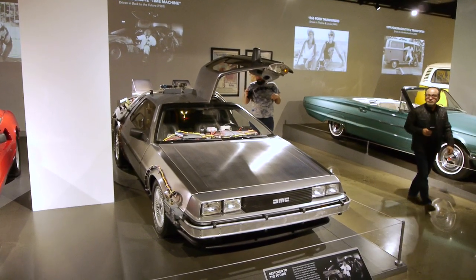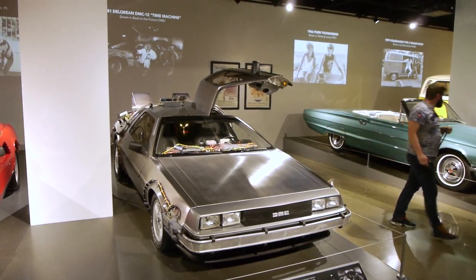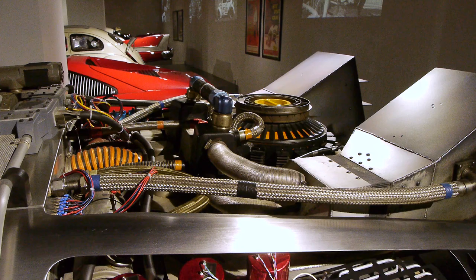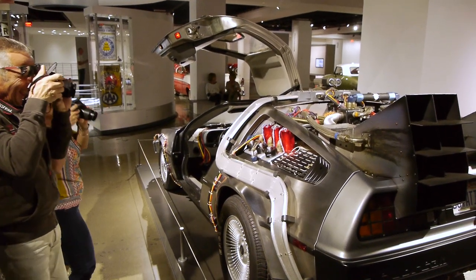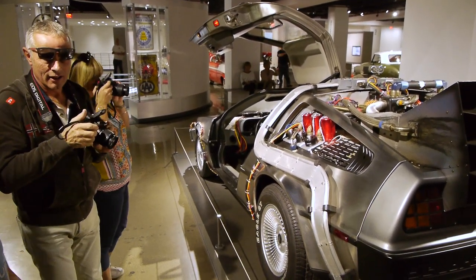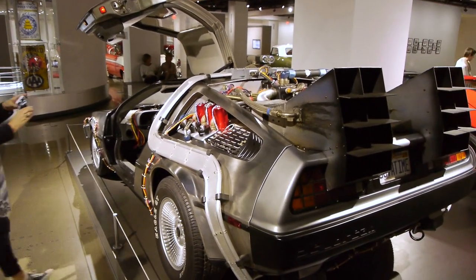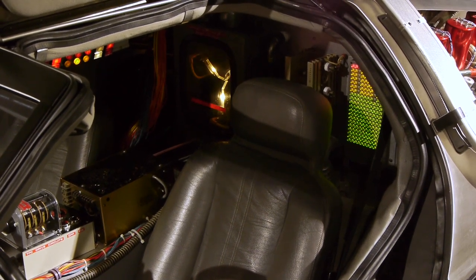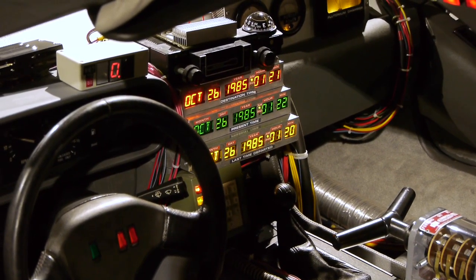And one of the most famous movie cars of all time — the DeLorean Time Machine from the Back to the Future series. Our good friend Don Maloof, who's been featured a few times on the channel, was the sound designer on these three films — so he's the one who came up with the sound for this amazing vehicle. It gets more attention than any other car in the entire museum, and that's saying something. After all these years, I see that the flux capacitor is still capacitating flux, and it's still set to go back to the future.